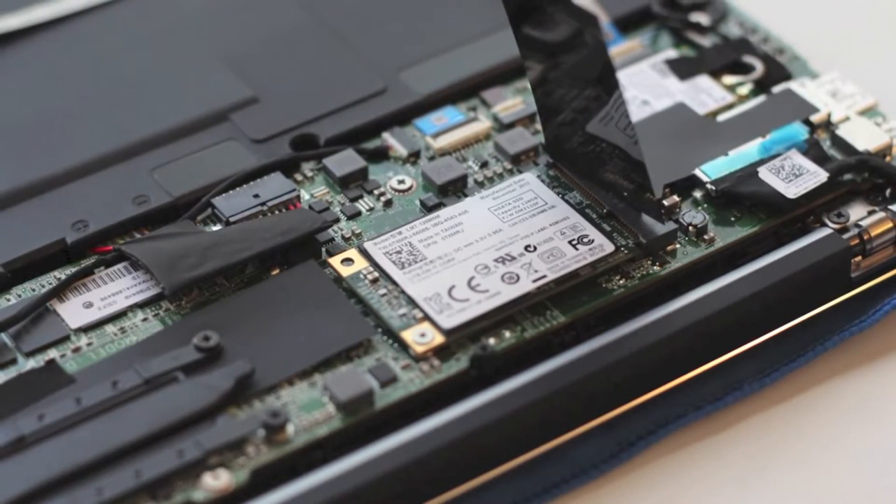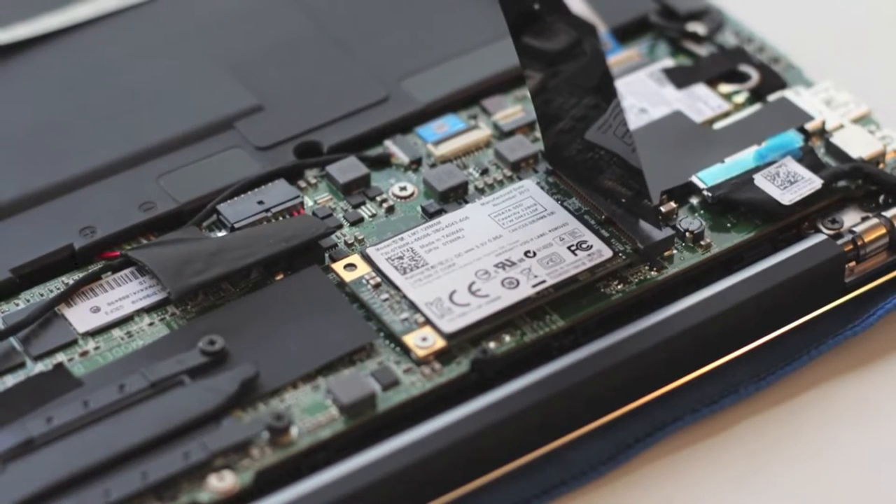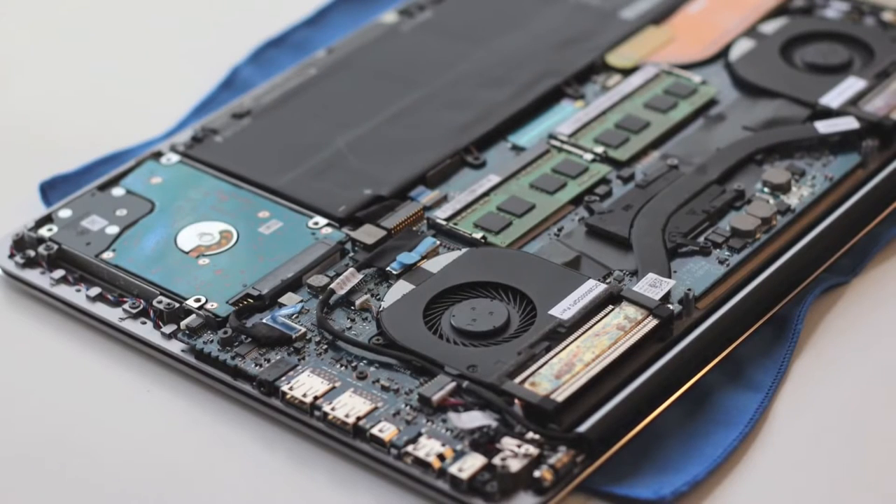If you want the full SSD experience on the XPS 15, you'd need to upgrade the existing hard drive or opt for the high-end model with a 512 gigabyte SSD, which retails for $2,299.